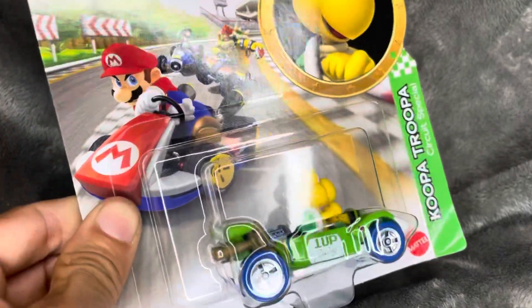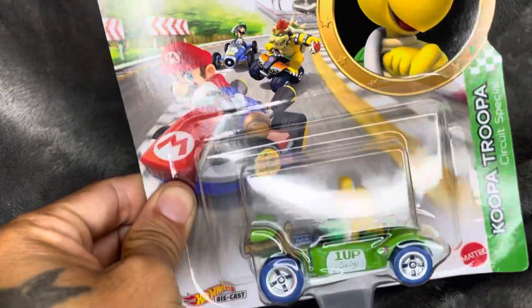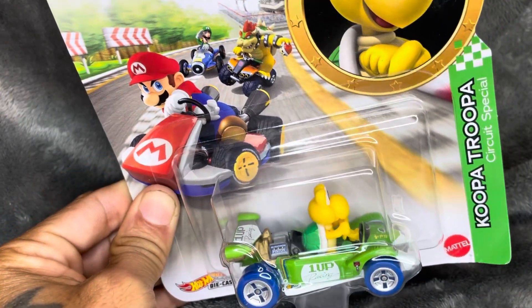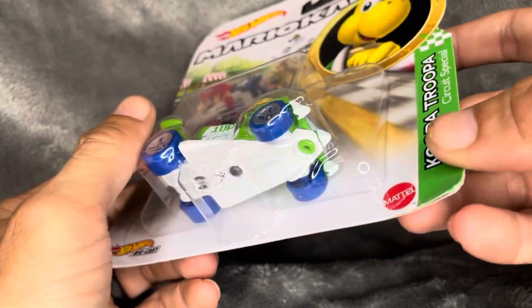We have this Cooper Trooper right here — this thing is super cool, like I've never seen them before. The package is a little messed up in the corner but I think I could fix that with some glue.